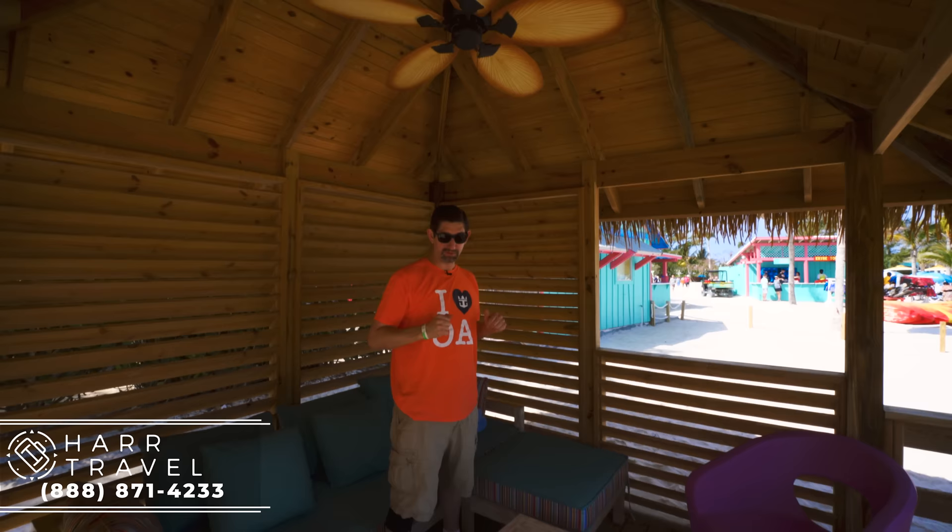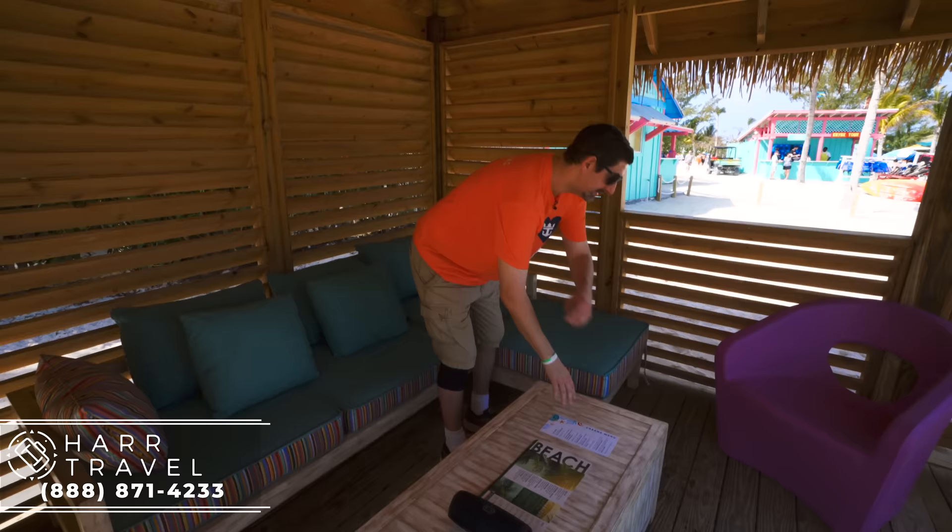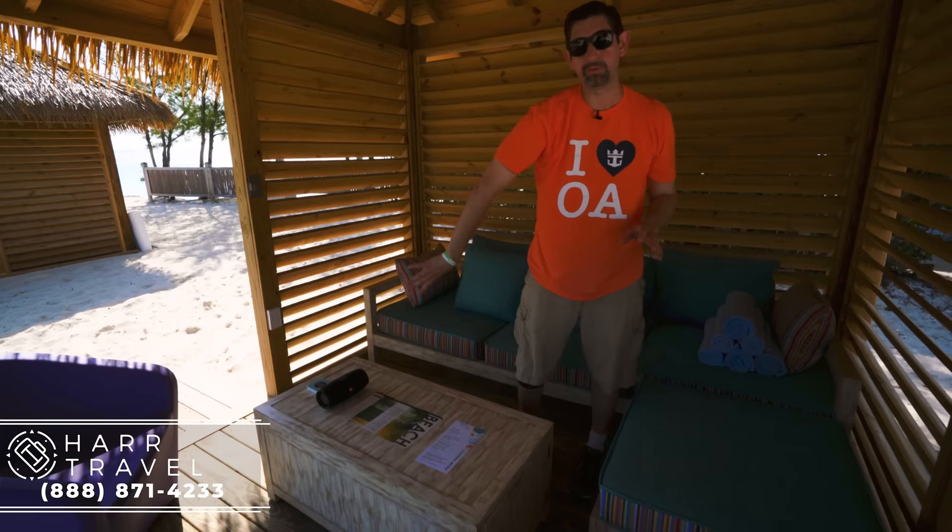I wanted to point out a couple of things that you have here. First is this coffee table — you can't see it, but the whole thing is a safe. You've got a locker there, so you can put all your belongings in there, lock it up, and head on out to the water.